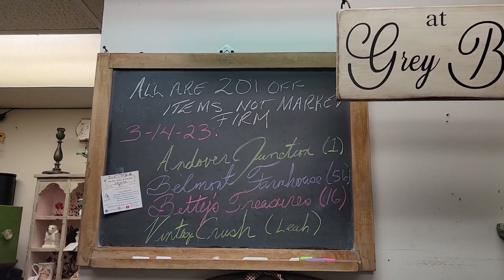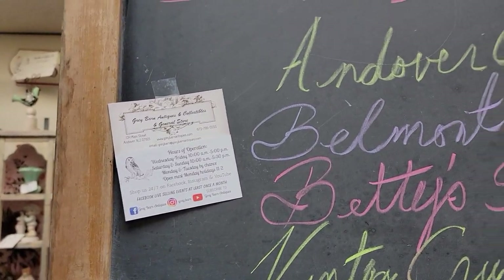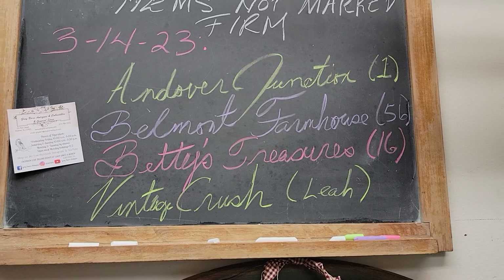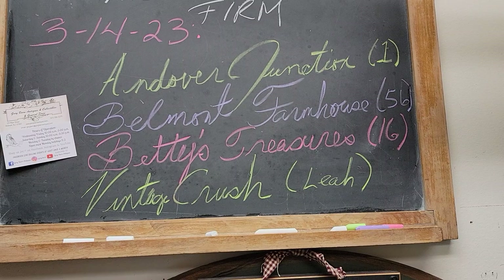Good evening and welcome to Gray Barn of Andover, New Jersey. Tonight we are going to visit with four of our vendors: Andover Junction, Belmont Farmhouse, Betty's Treasures, and Vintage Crush. In the parentheses I put their vendor codes as they appear on their tags.